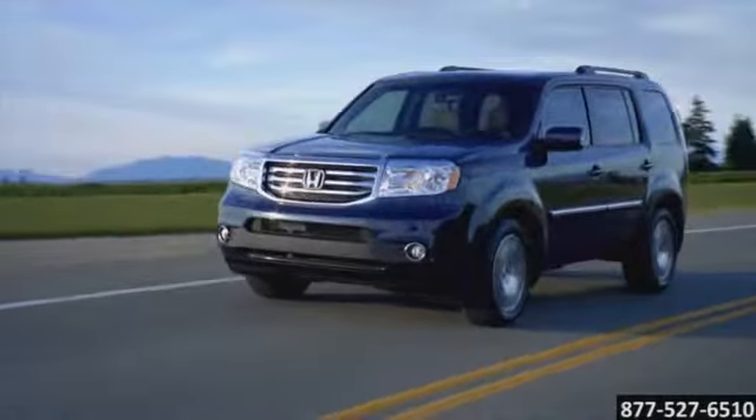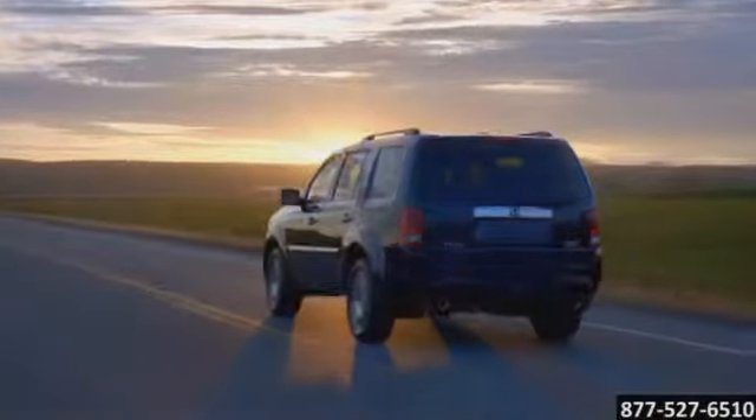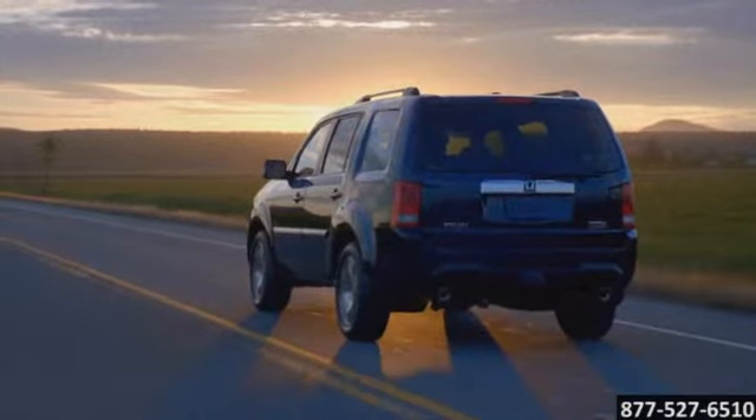The Pilot's VTM four-wheel drive system operates automatically when you need to start off in extreme low traction conditions, such as when stopped in mud, on ice, or loose gravel.